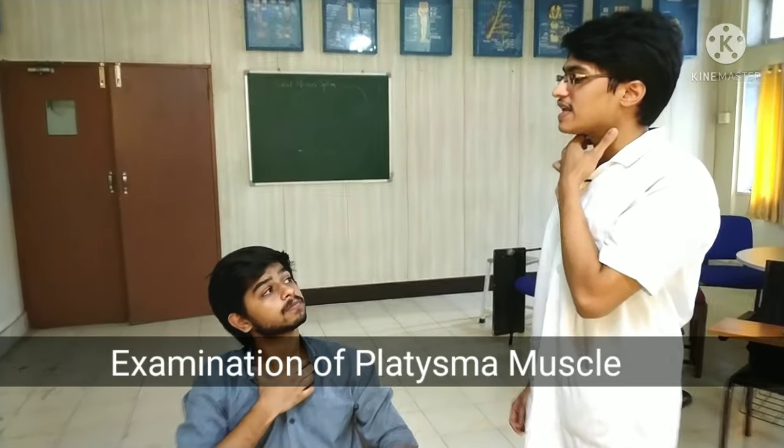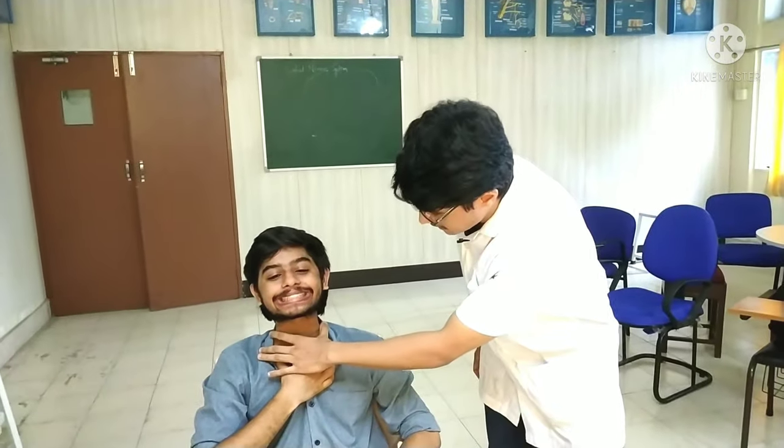Now we will examine the platysma. This is the platysma.